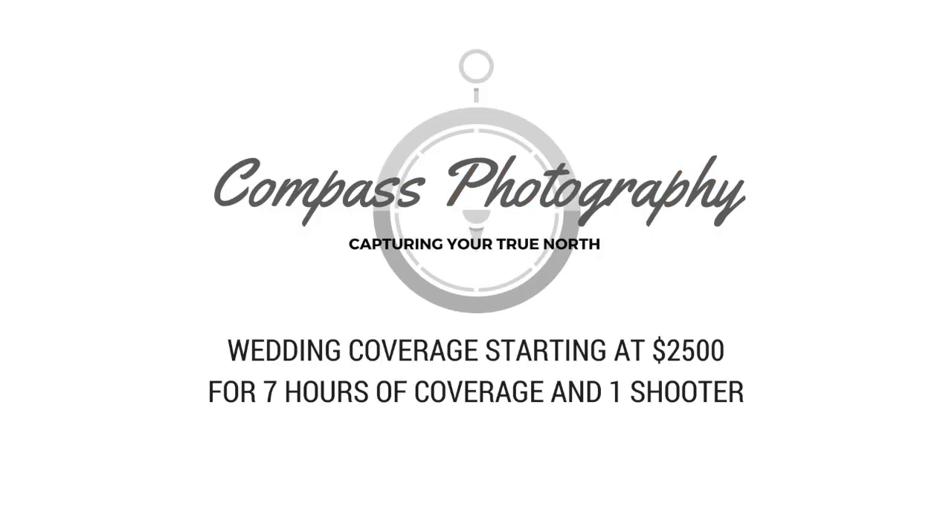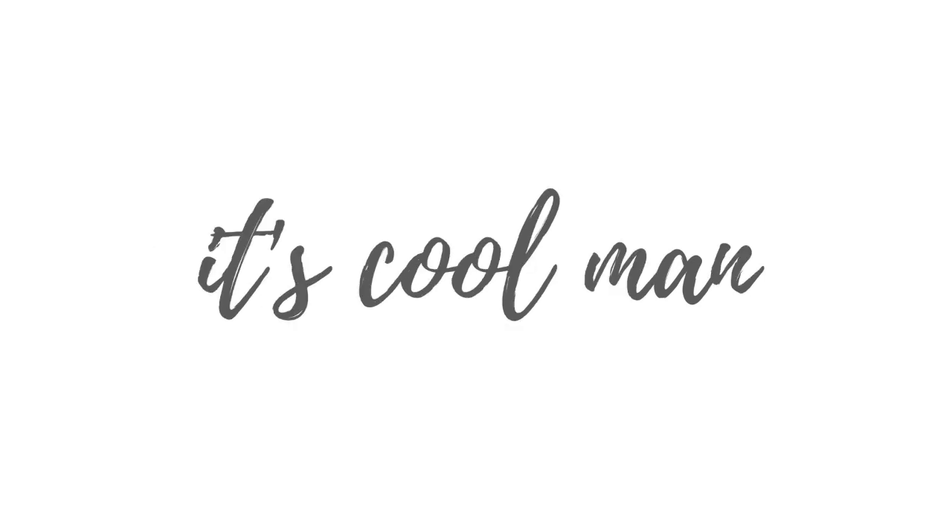Wedding photography packages starting at $2,500? What the what? And that's only for 7 hours of coverage? If you have had those thoughts and you are unconvinced of the value of a $2,500 photographer, then perhaps that photographer is not right for you. And that is fine — to each their own.